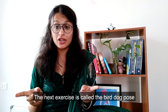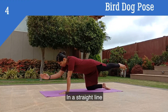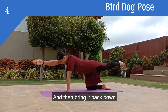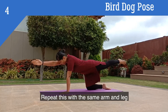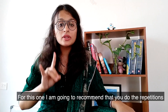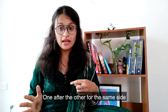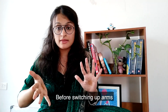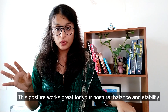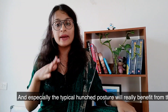The next exercise is called the bird dog pose. Start on all fours and stretch out your opposite arm and leg in a straight line. Hold it for a couple of seconds and then bring it back down. Repeat this for 5 times on the same side before switching to the other arm and leg. I recommend doing the repetitions one after the other on the same side before switching — it makes holding your balance much easier. This posture works great for improving balance and stability, and especially benefits those with a typical hunched posture.